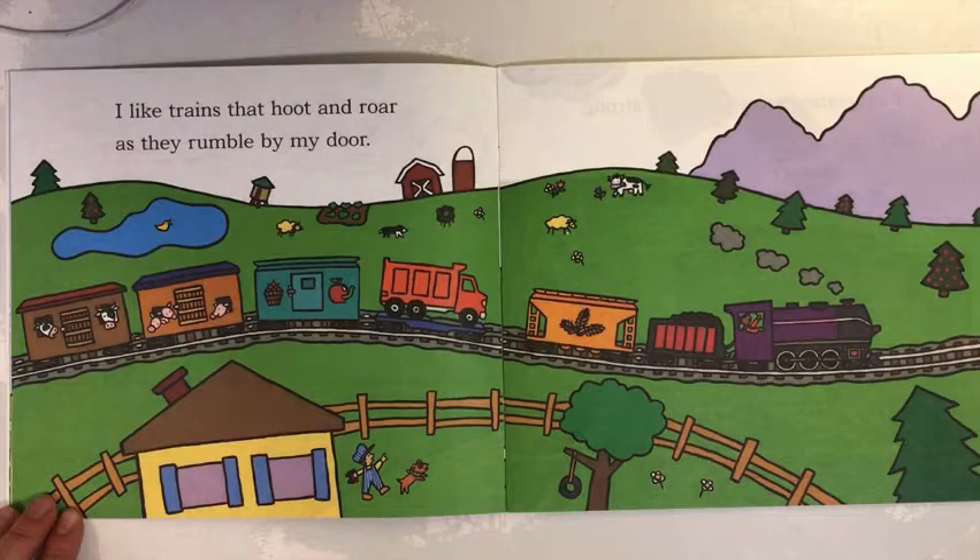I like trains that hoot and roar as they rumble by my door.